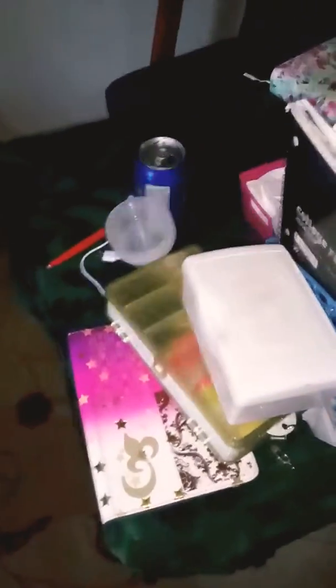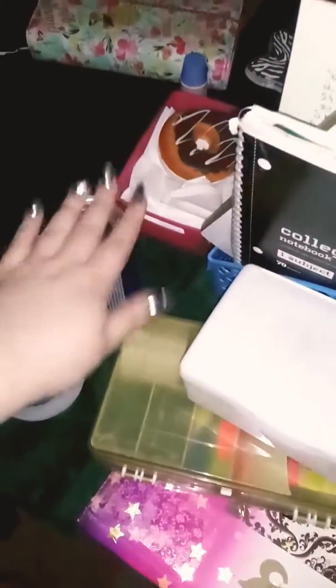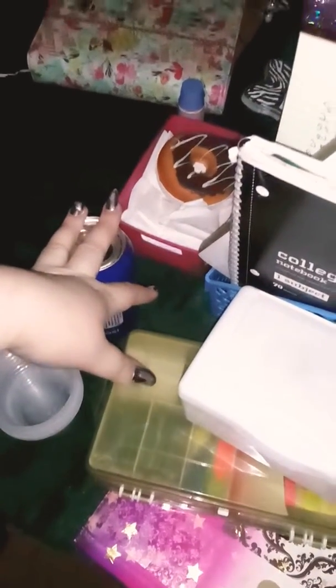I have my bed and dresser — nothing really interesting in there. I normally keep makeup remover by me so when I'm too tired to wash my face, it's a lifesaver. I have my pen charger, resin mixing cups, foundation, and my planner. And my chair — yeah, this is pretty much all of my room and the full tour.